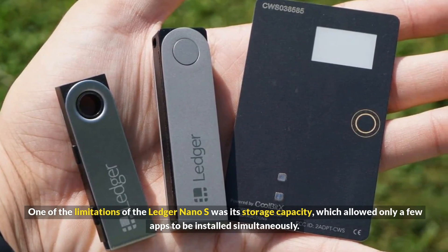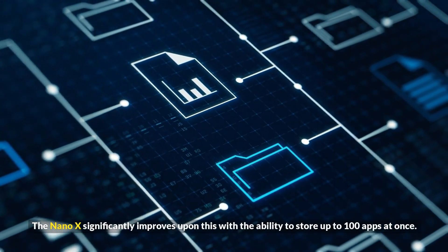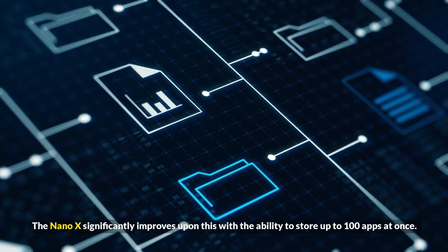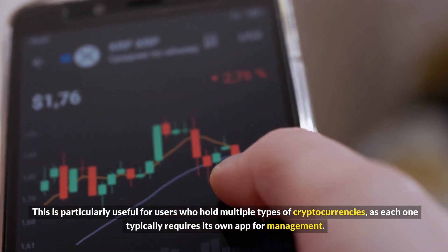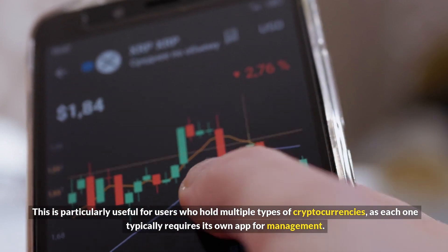The Nano X significantly improves upon the Nano S's limited storage capacity, with the ability to store up to 100 apps at once. This is particularly useful for users who hold multiple types of cryptocurrencies, as each one typically requires its own app for management.